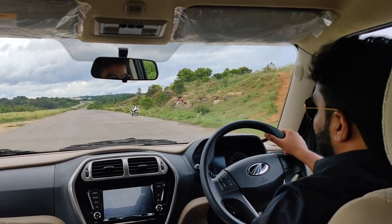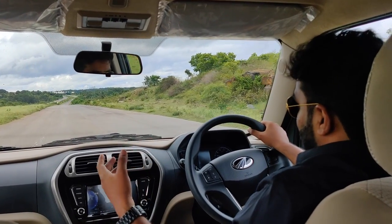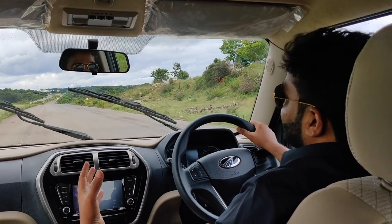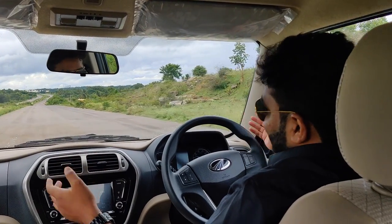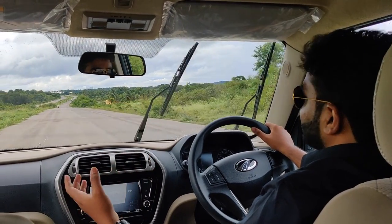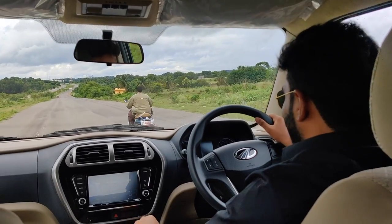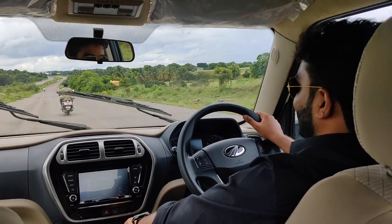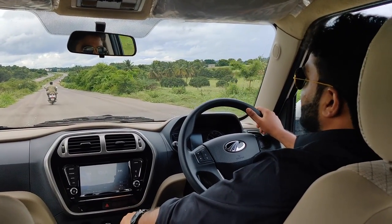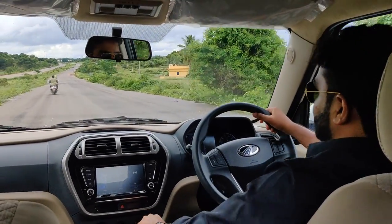The engine is quite vocal, especially beyond 3,500 RPM — don't even try to push it beyond 4,000 RPM because the noise gets way too loud and a lot of sound comes inside the cabin from the engine. We really wish this car had a proper refined diesel engine, as the vibrations and noise would have been controlled much better. The gear shifts are also noticeably hard and the throws are longer. The clutch, however, is on the lighter side, which a lot of people will appreciate.